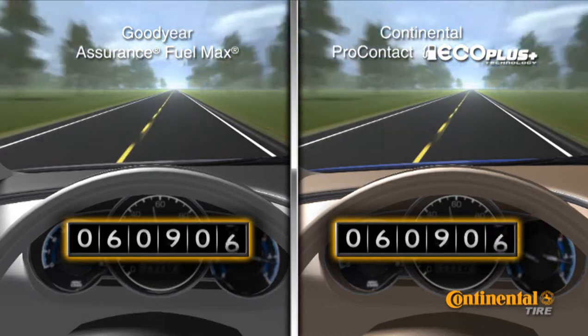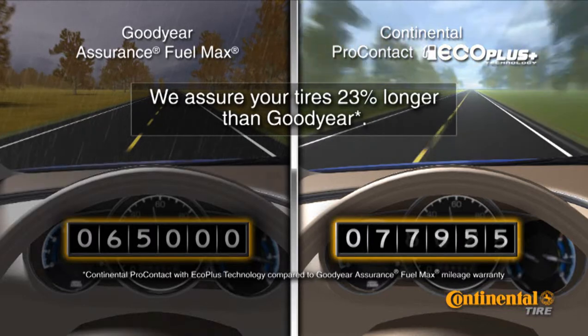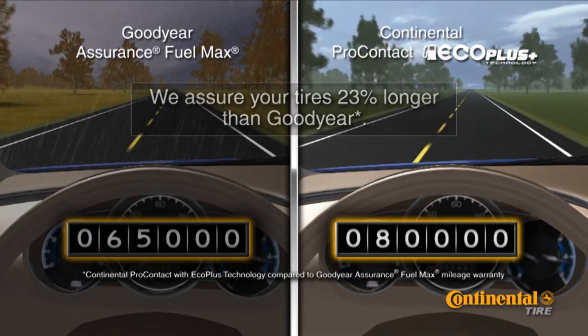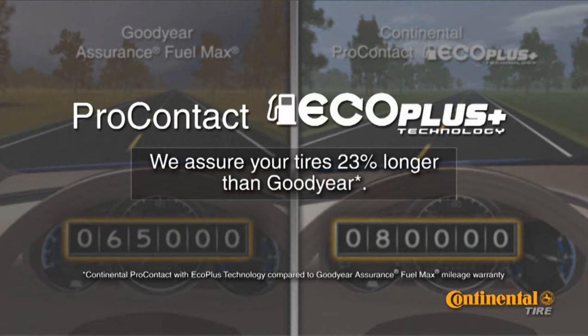Yeah, that's right. We assure your tires 23% longer than Goodyear. Continental Pro Contact with Eco Plus Technology includes a segment-leading 80,000-mile limited tread wear warranty, plus a lot more.